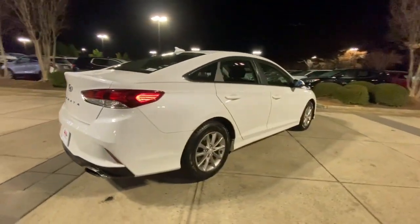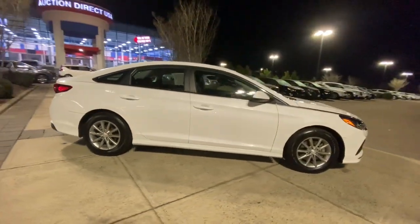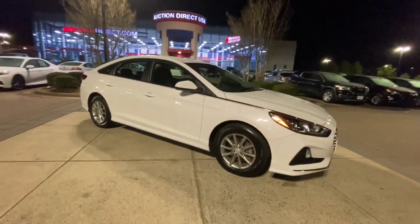Keyless entry, backup camera, blind spot monitor, steering wheel audio controls, aluminum wheels.